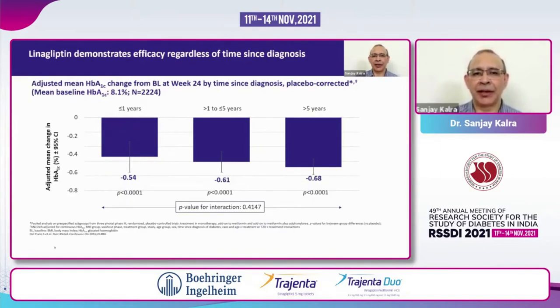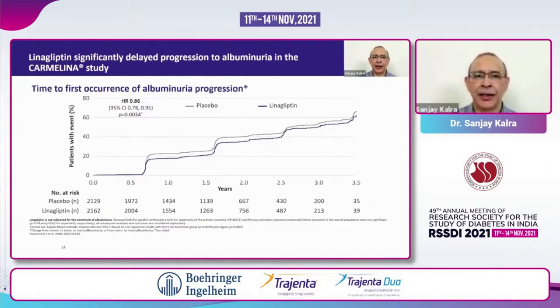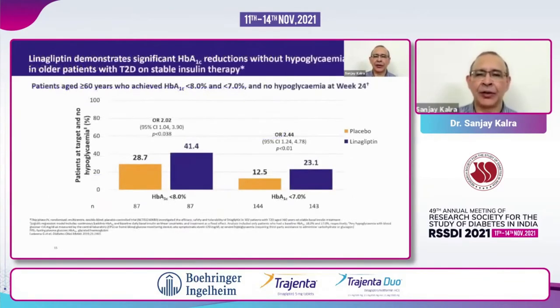We don't need to worry about duration of diabetes either. When linagliptin improves albumin excretion — that means reduces albumin excretion — it is actually impacting both macro and microvasculature. Linagliptin is also able to delay progression to albuminuria at all steps: it will prevent occurrence of albuminuria, prevent worsening of micro or macro albuminuria, and it is effective as a primary preventive therapy against microalbuminuria. So you can say confidently to your patient that this is a drug which will help your kidney and keep your kidney safe.